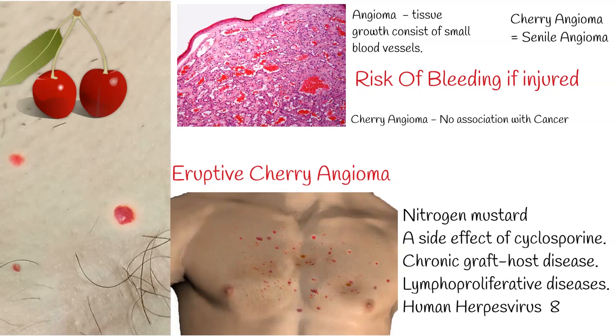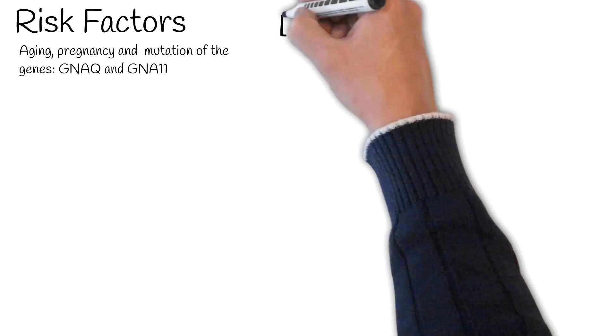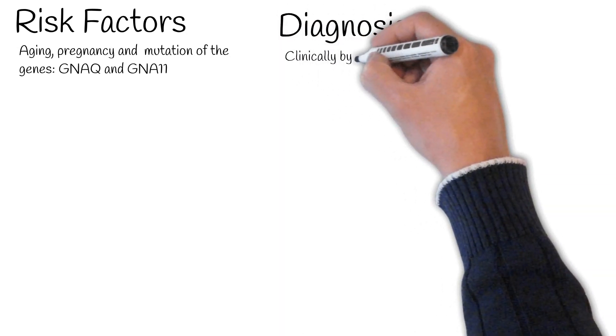Also associated with human herpes virus 8. The underlying cause for the development of cherry angiomas is not fully understood, but risk factors include aging, pregnancy, and mutation of the genes NOC and GNA11.